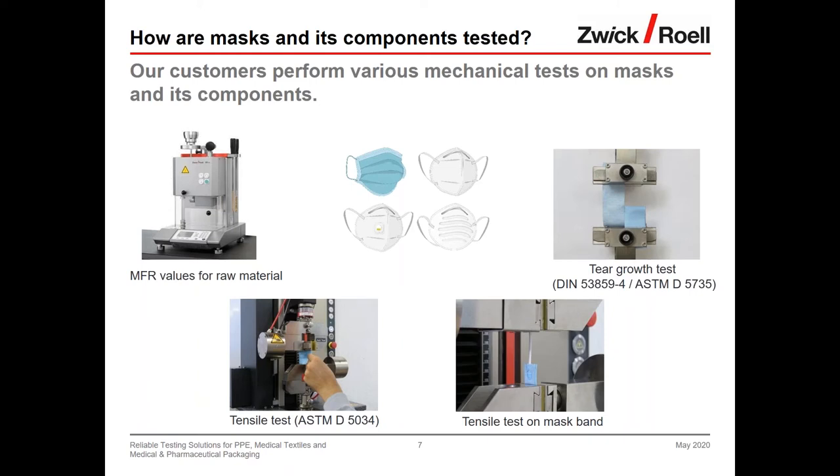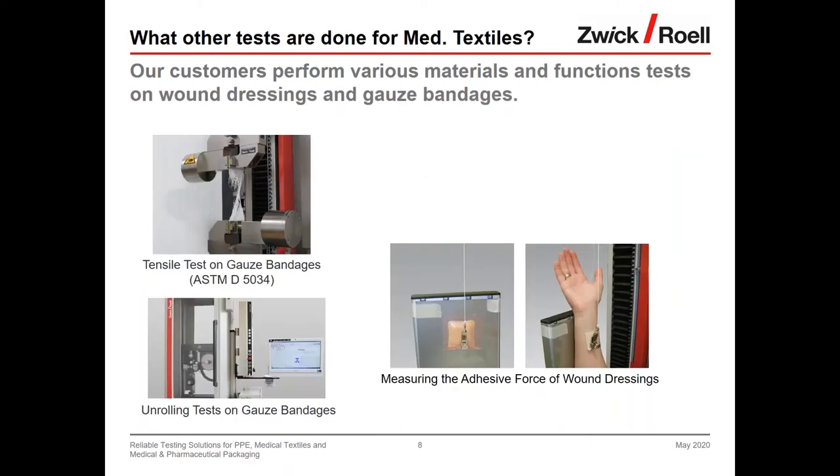Jochen notes this is a large topic. Zwick Roell has worked in the medical textiles segment for decades, developing many standardized and customized solutions for textiles for patients, plasters for modern wound treatment, compression products, and surgical sutures. He presents three testing examples: first, a tensile test on gauze bandages according to ASTM D534, which is a standard test mainly done to evaluate tensile force behavior.